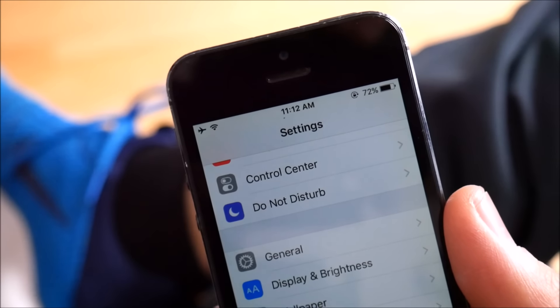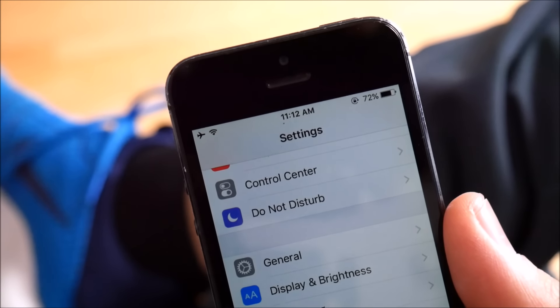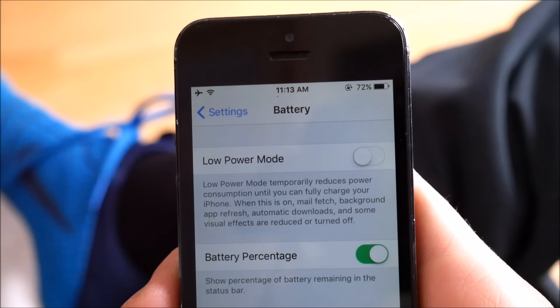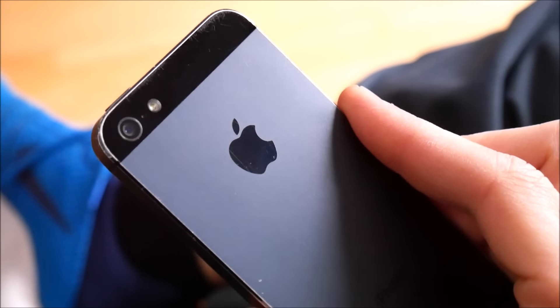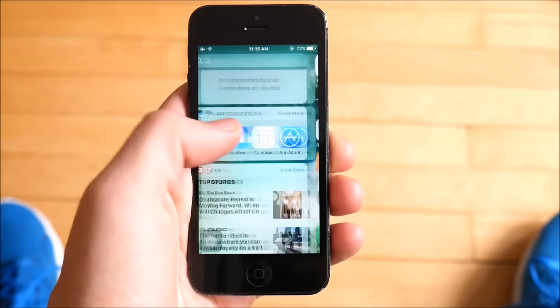Battery life on the iPhone 5 has been quite disappointing on iOS 10.2. You can get through a day if you're a light user, but heavy users should keep a battery pack or charger handy. At least you have low power mode, a nice inclusion for this older device getting newer features.